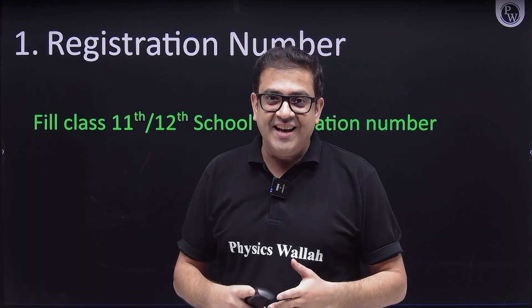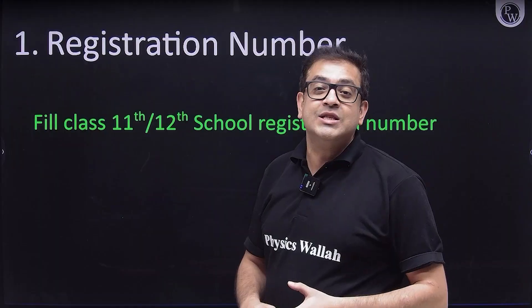If you are a dropper, then in that case you should fill your class 12th registration number.